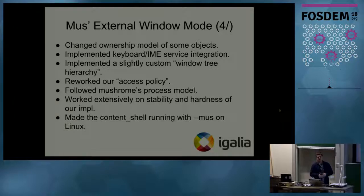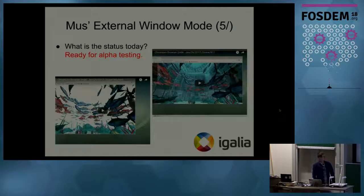We also needed to change the ownership model of some objects representing the states of windows on the UI service side. We implemented keyboard service integration, did some custom window tree hierarchy so that window representations on the Aura side would comply with representations on the UI service side. We needed to rework the access policy so that clients on the Aura side would access only the specific widgets or windows they are allowed to access. We worked on stability and hardness of our implementation, and made the content shell run with Mash on Linux.